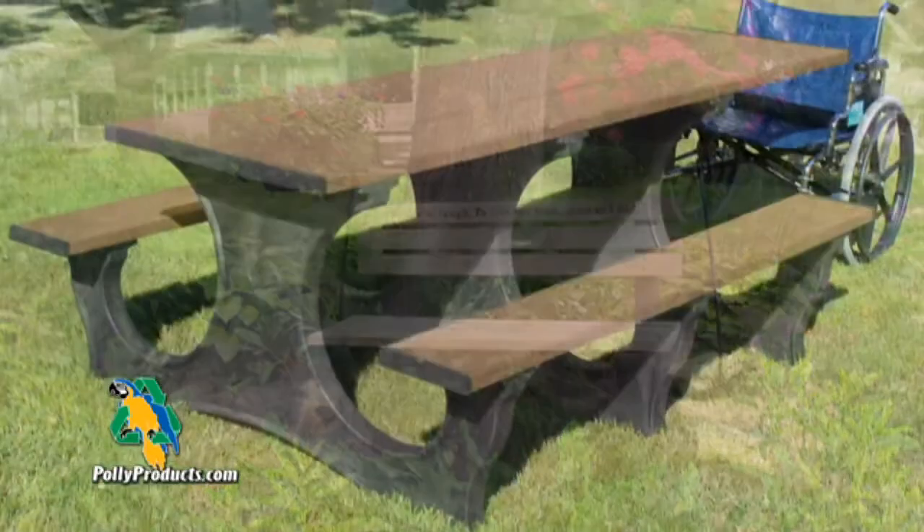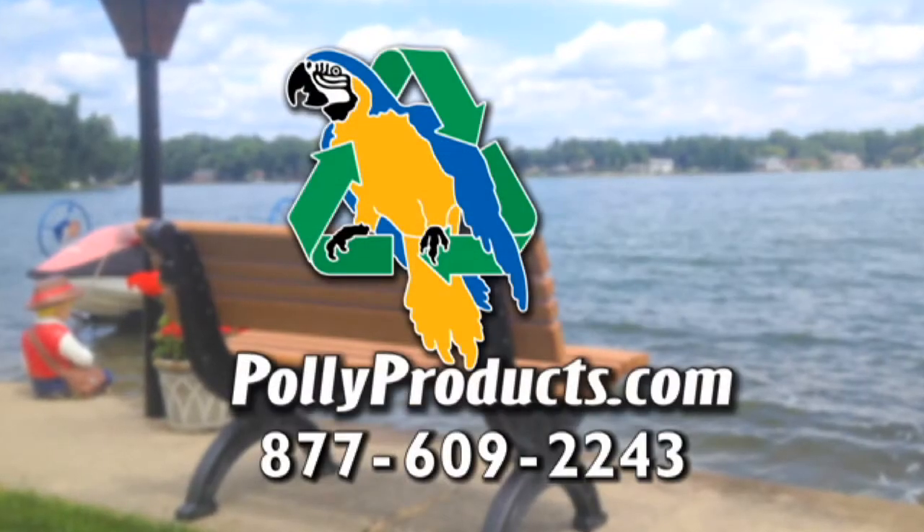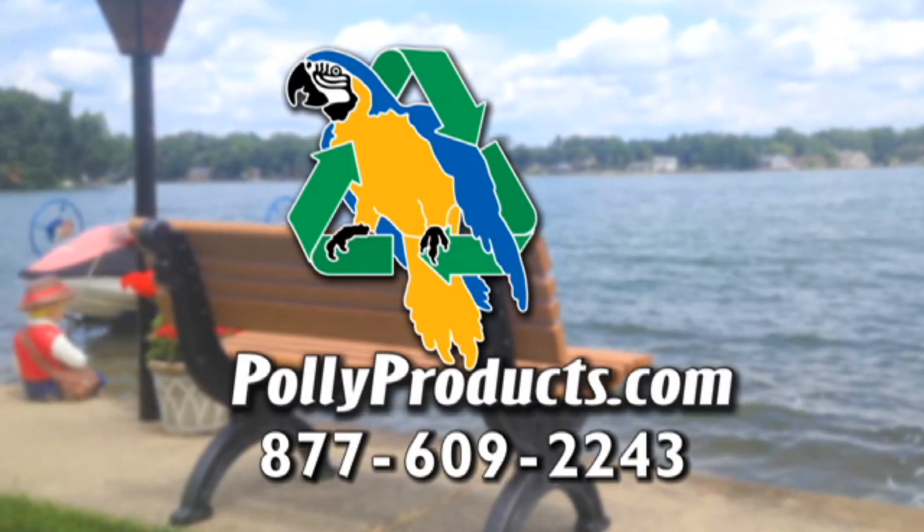PolyProducts makes outdoor furnishings from 100% recycled plastic. PolyProducts — outdoor furnishings that stand the test of time. Visit our web pages today.